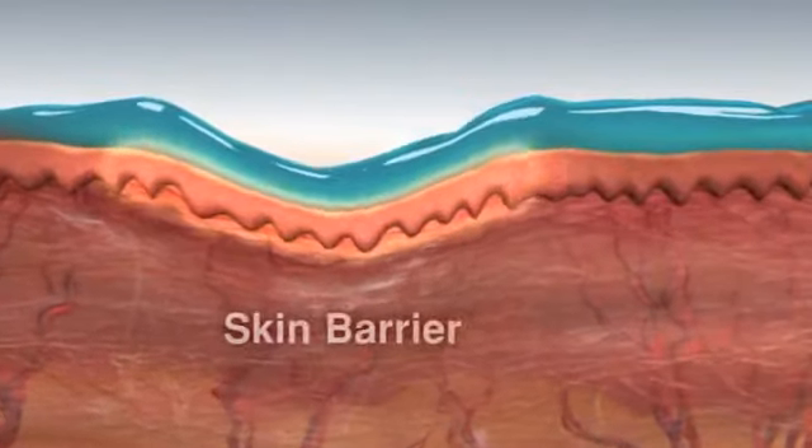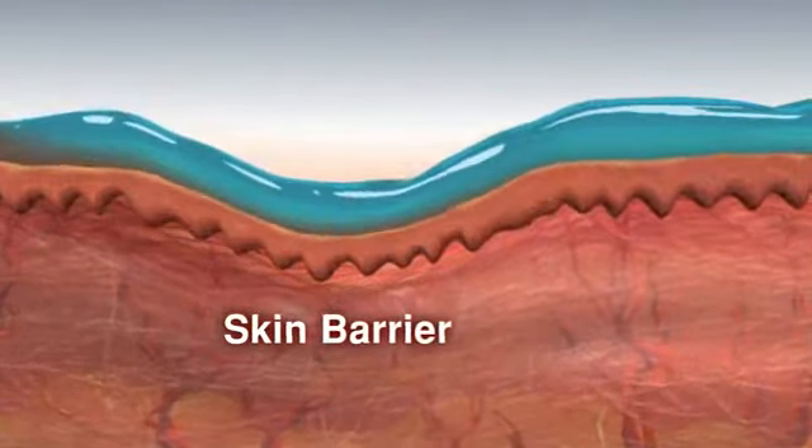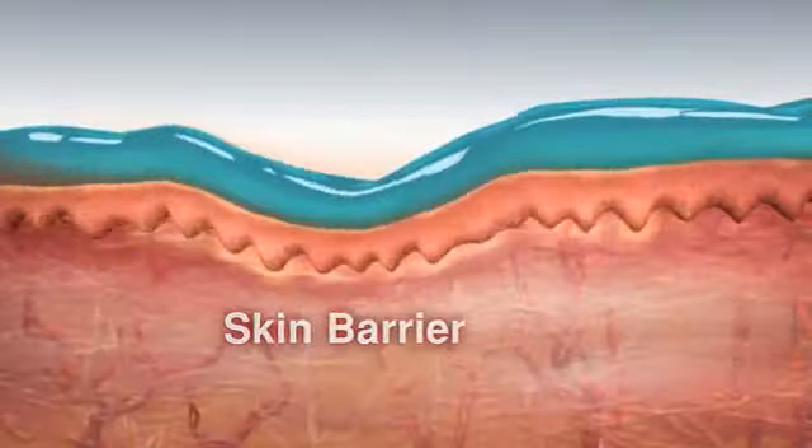the skin's outer layer, acts as a barrier against foreign elements, preventing them from penetrating to the deeper skin layers.